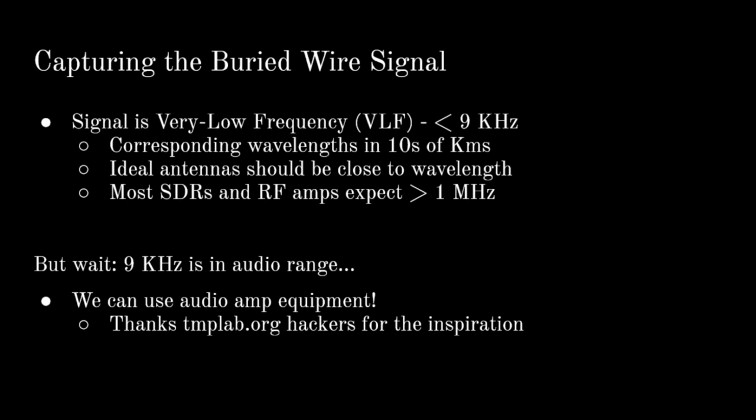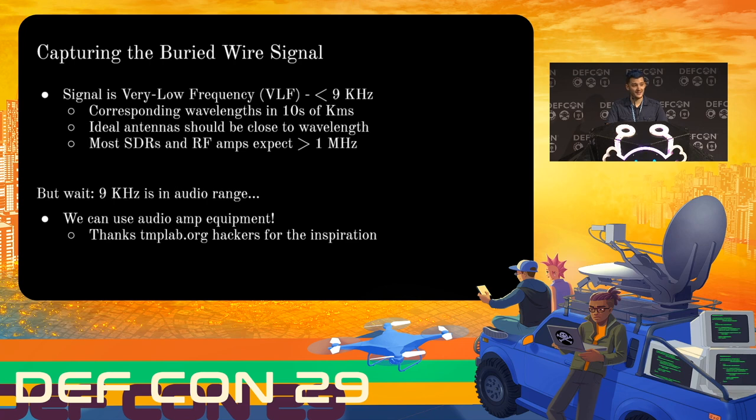The other problem comes from finding an antenna to work with this. Generally you want your antenna to be close to or an integer multiple of your radio wavelength. The wavelength of this signal is about 32 kilometers, so despite my best efforts I wasn't able to build a tens-of-miles-long antenna for this project. This is where the folks at TempLab were a huge boon — they realized that 7.8 kilohertz is well within the audio range, so you can use regular audio amplifiers and audio processing tools to deal with this signal and you don't actually have to treat it as a radio signal.